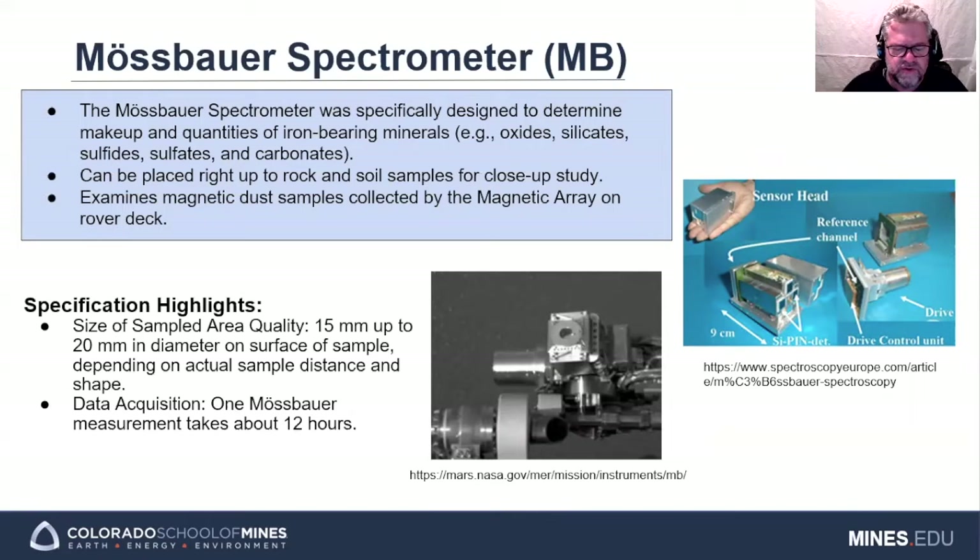The Mössbauer spectrometer is used to determine, for rock, soil, and dust: one, the mineralogical identification of iron-bearing phases such as oxides, silicates, sulfides, sulfates, and carbonates; two, the quantitative measurement of the iron distribution among these phases; and three, the quantitative measurements of the iron distribution among its oxidation states. The MB can be placed right up to rock and soil samples for close-up study. It also examines magnetic dust samples collected by the magnetic array on the rover's deck. A single MB measurement for an area of 15 to 20 millimeters in diameter takes approximately 12 hours.